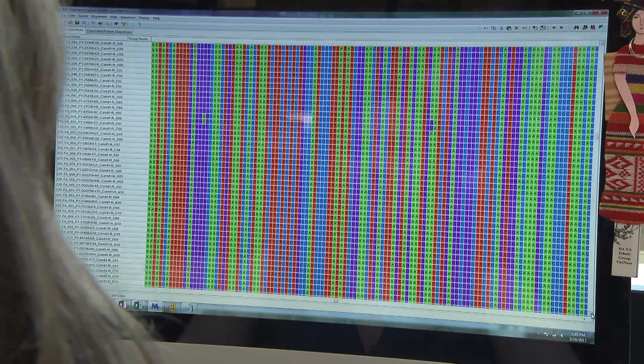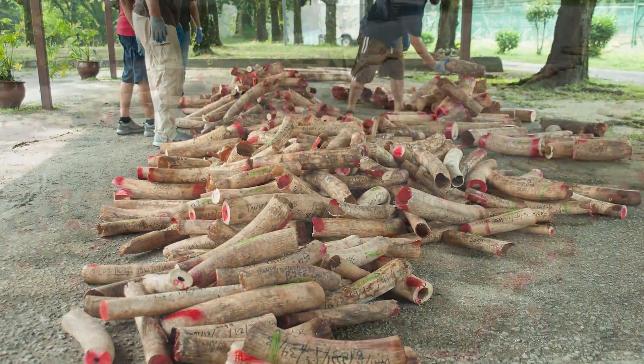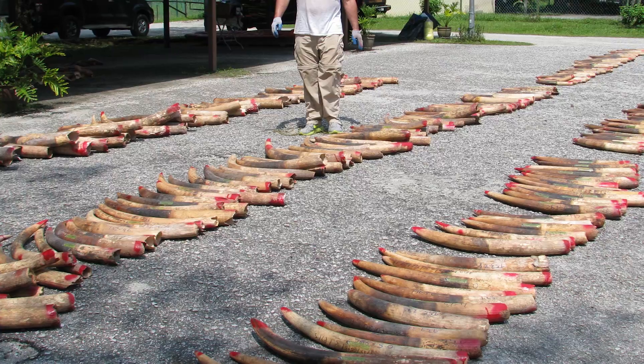His lab uses DNA to trace the origin and shipment of illegal ivory. This has been a tremendous breakthrough in helping bring poachers to justice.